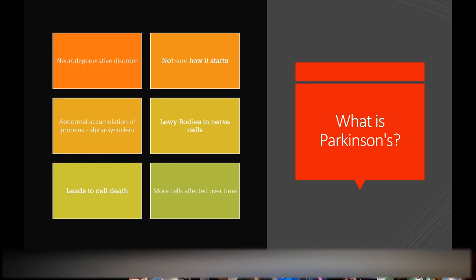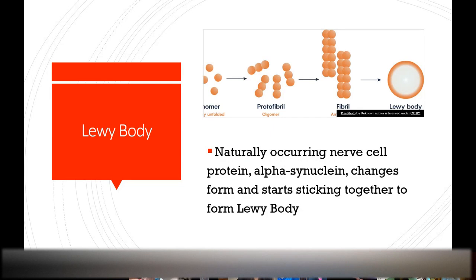Cells become infected somehow — we don't know how — with abnormally folded proteins. Those proteins turn into something called Lewy bodies, and as those Lewy bodies form, they start creating problems in the cells. The abnormal folded protein is called alpha-synuclein. This is a protein that is natural and normal in the nerve cells, but for some reason at some point they start folding abnormally and then turn into Lewy bodies when they stick together.